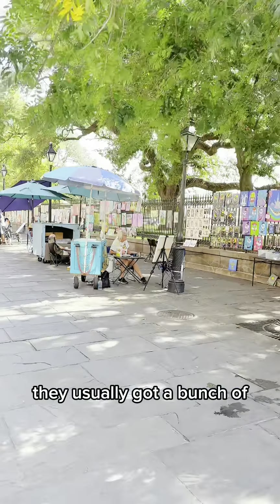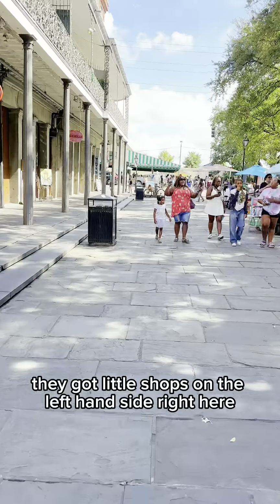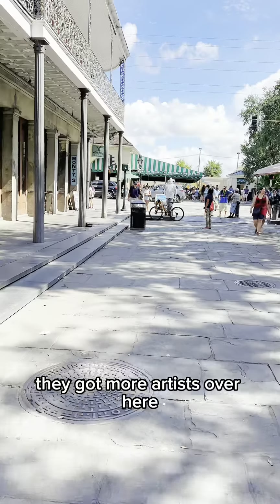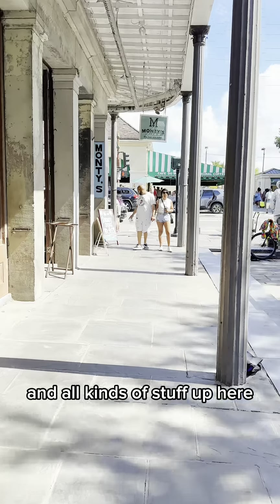They usually got a bunch of artists along the fence right here all around the square. They got little shops on the left-hand side right here. They got more artists over here selling sculptures and paintings and pictures and all kinds of stuff.